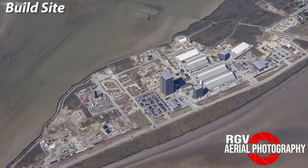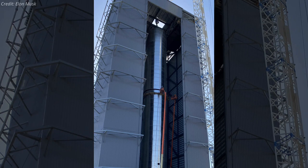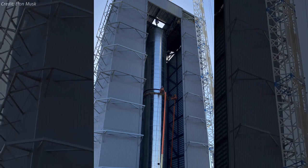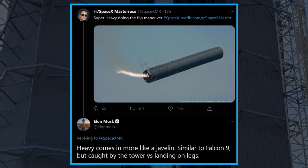Now let's take a look at the work progress at the Starship build site. Super Heavy Booster BN1 integration is almost complete inside the high bay. According to Elon Musk, Super Heavy re-entry will be much similar to the Falcon 9 booster — it will come in more like a javelin, and will be caught by the launch tower.